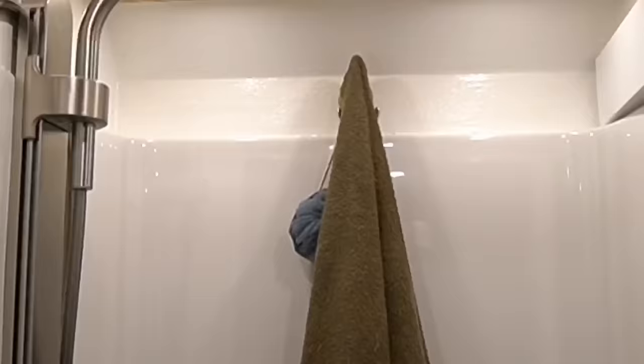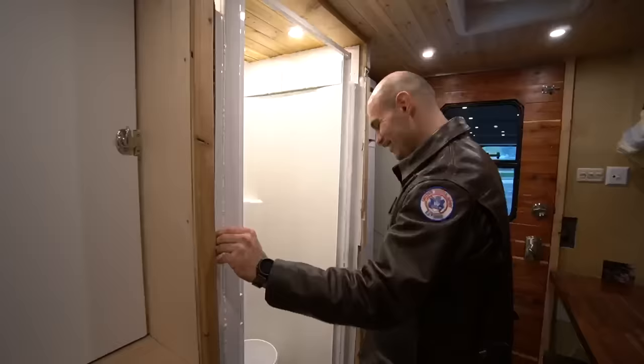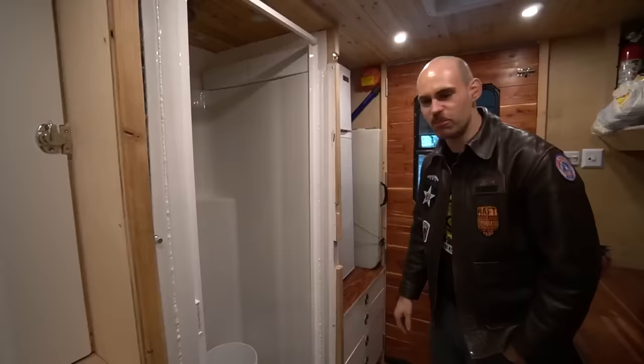We have plenty of room in the step van, so you have a shower that can almost fit two people — it's a 32 by 32 single-piece fiberglass shower from Home Depot.